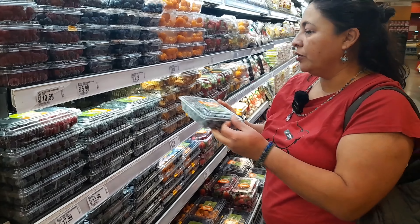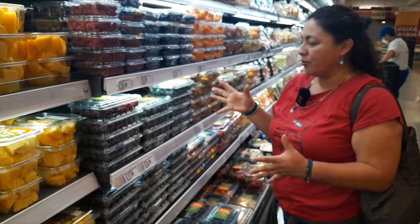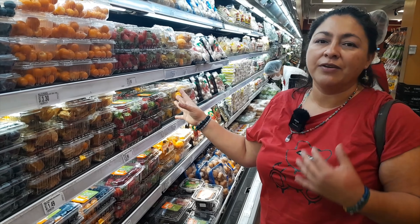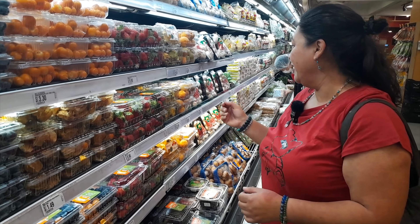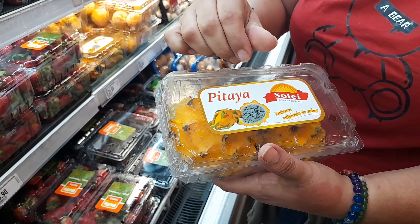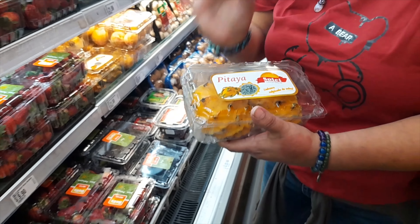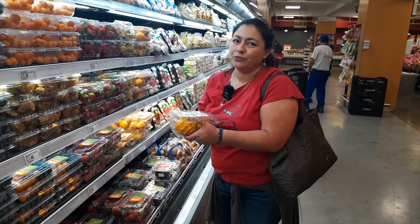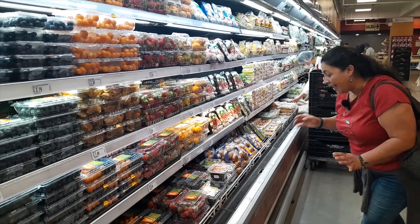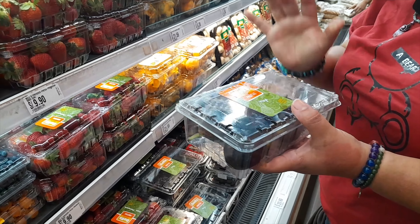We only use the pumpkin — the calabaza — mostly for Halloween, because we like to decorate it and put faces on it. But in food, we don't use it a lot. We use more the zapallo. It's like a pumpkin but bigger, and it's yellow inside. The zapallo we use for the locro — it tastes so good — and also as crema de zapallo. This is bigger than the pumpkin, and it's yellow, and we love it. Those are all slices of it — it's so huge.